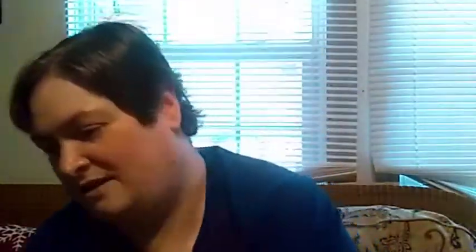She also got me the Japanese Blossom Bubble Bath, and that smells pretty good. So I totally got a spa day going right there. That's all that was in the spa day box, so all of this will be going in my bathroom for me to try, and some of it may end up in a video.